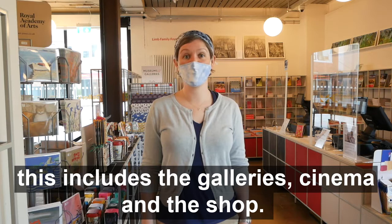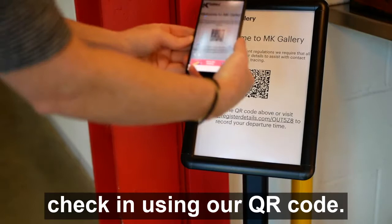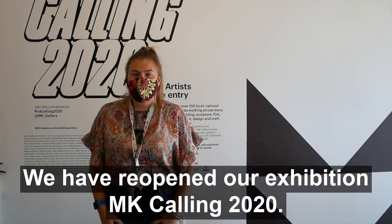This includes the galleries, cinema and the shop. In order to support the NHS Test and Trace, visitors should check in using our QR code.